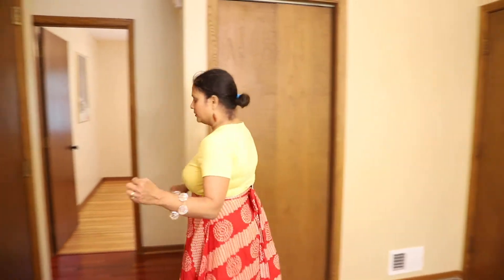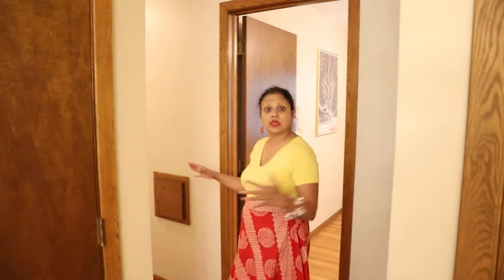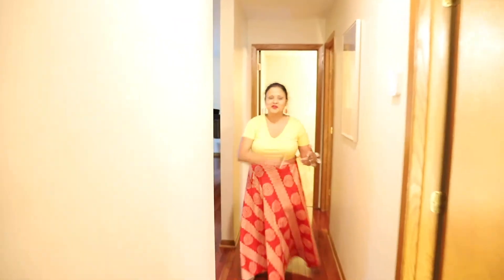The dining room area is here, and there are two ways to enter into the bedrooms — one is through the kitchen and one is through the living room. So here's the living room. If you have kids, they're going to enjoy running round and round.